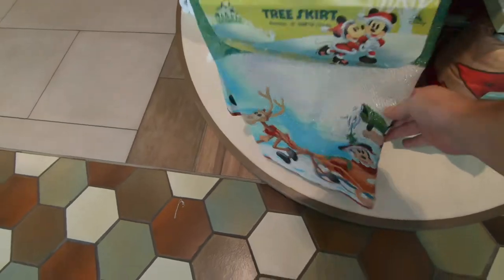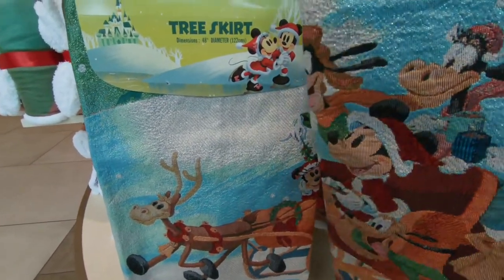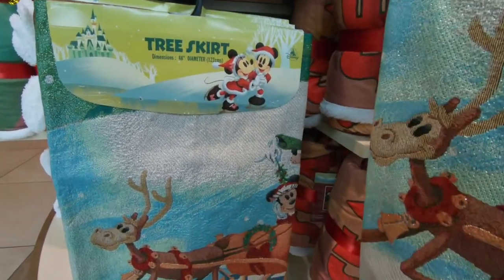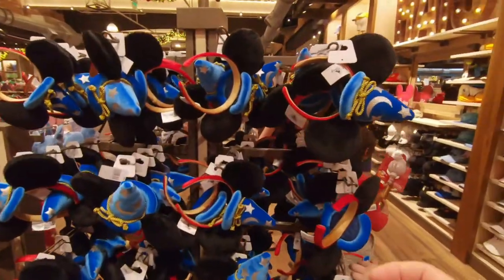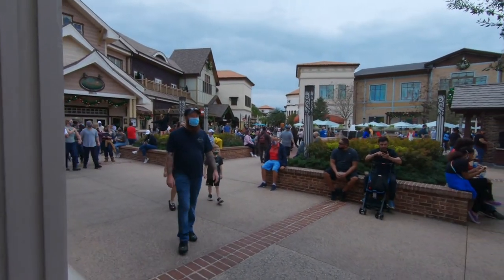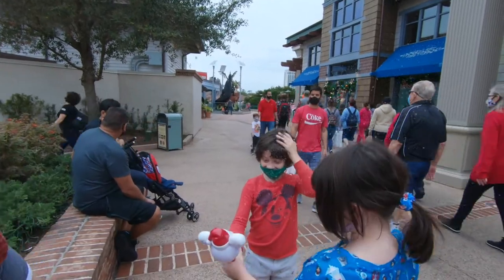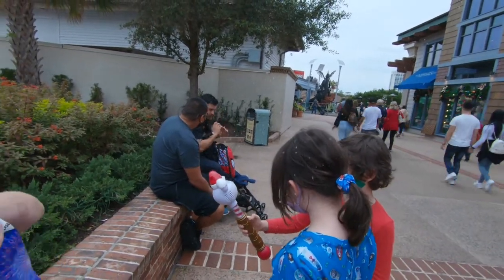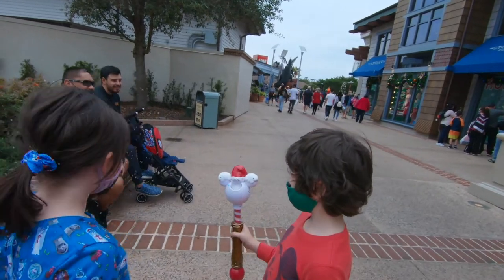Here's this year's tree skirt - it's got Mickey, Donald, Pluto, Goofy, and Minnie being pulled by a reindeer in a full sleigh. That's really cute. And I haven't seen these before - sorcerer Mickey ears that are really cute. My son has been dying to get a bubble blower machine from Disney and he really wanted the snow-making one. Here it is in action - it kind of looks like snow but it's just really tiny bubbles.